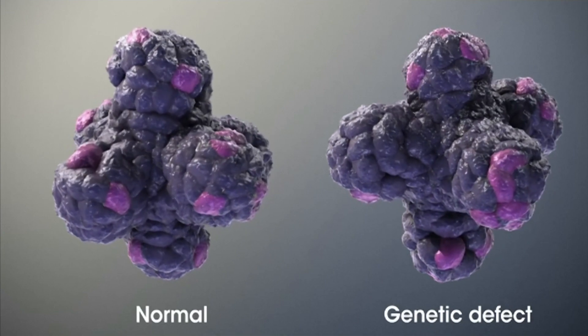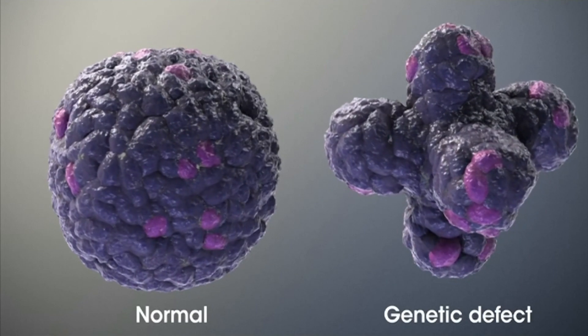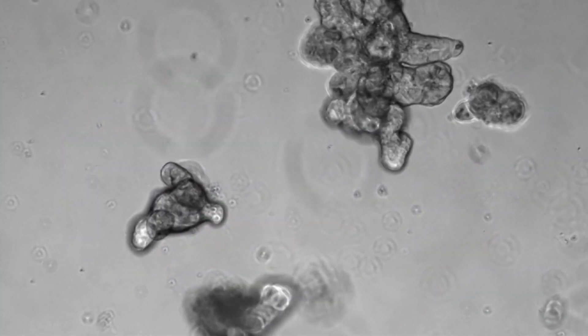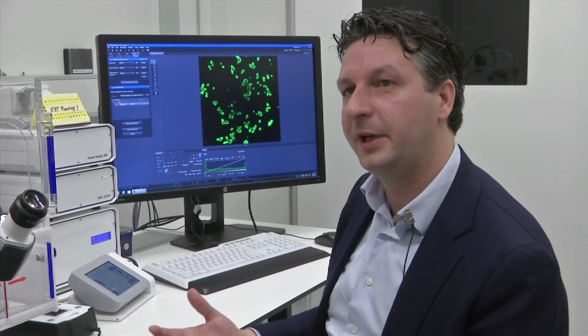Normally, the cells puff up as they start processing salt and water, but that doesn't happen to people with cystic fibrosis. Scientists tested certain drugs on patients' custom-made mini-guts to see what would happen. By looking at the swelling phenotype, we can see whether a drug is going to be active in an individual patient or not.